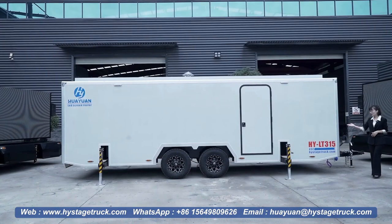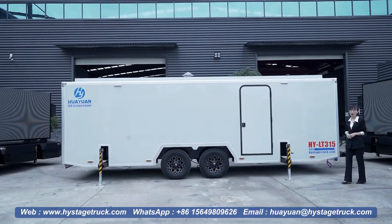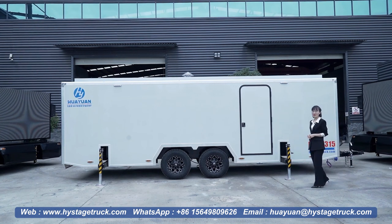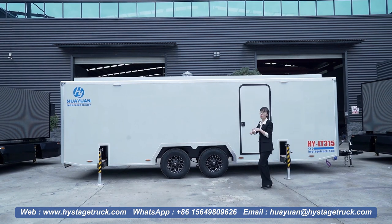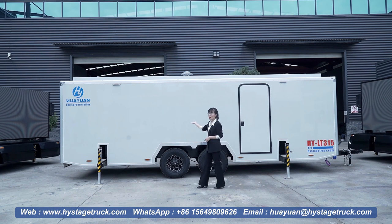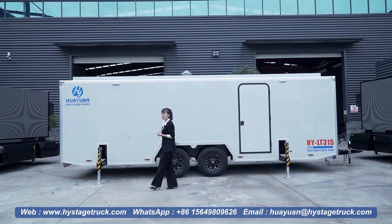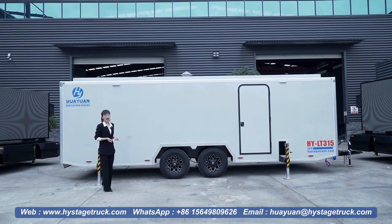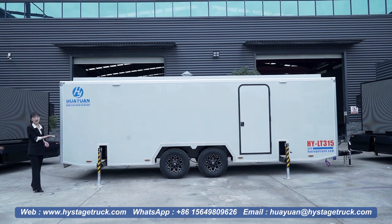This is the LT315 model, the LED screen box trailer, which not only includes all the benefits and features of the LT185, but also protects the LED screens. The inside of the box trailer can be set up for more functions, which can help create a safe and comfortable work area.